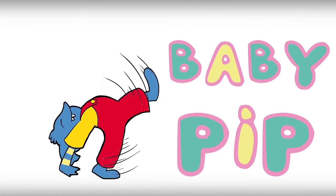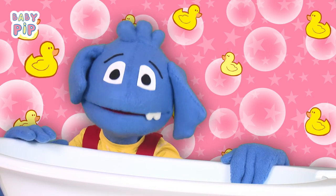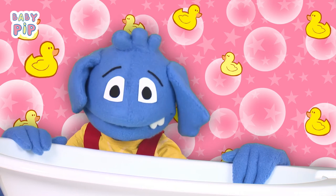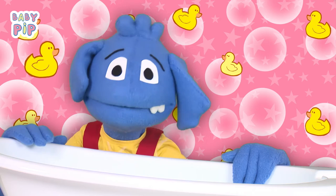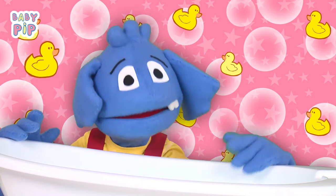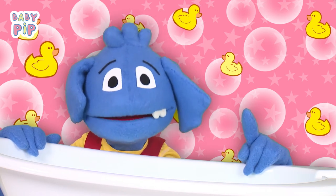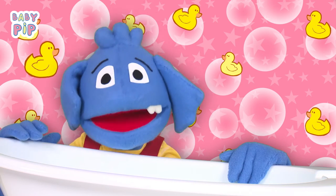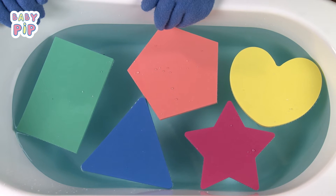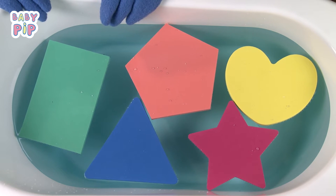Hello everyone, I am Baby Pip and welcome to Bath Time. Today we will learn about shapes. Shapes are geometric forms that can be found in every single object in the world. Each shape has a different name, so let's learn them. Look at all the different shapes — I can't wait to learn all of them, but let's start learning one by one.